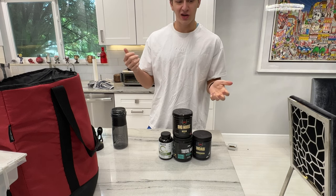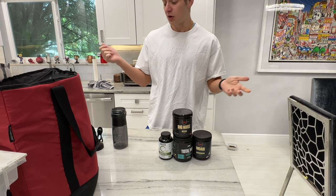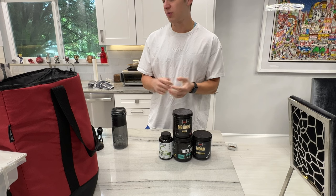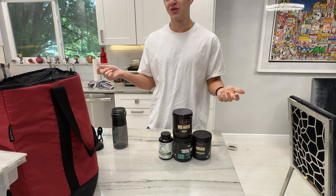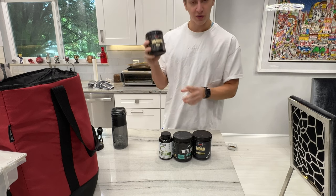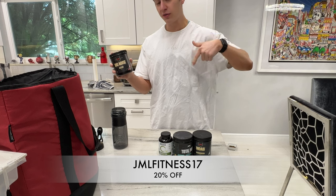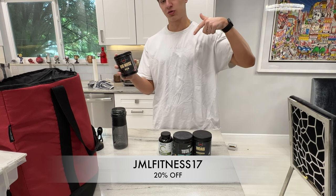My breakfast is very basic — protein oats — but it works for me. It tastes good, drives me with energy, I don't get a stomach ache, and I feel like it gives me a good pump, so I've been consistent with it for a long time. For pre-workout, I'm a big supporter of Redcon1. You can use my code JML Fitness 17 for 20% off — link will be in the description.